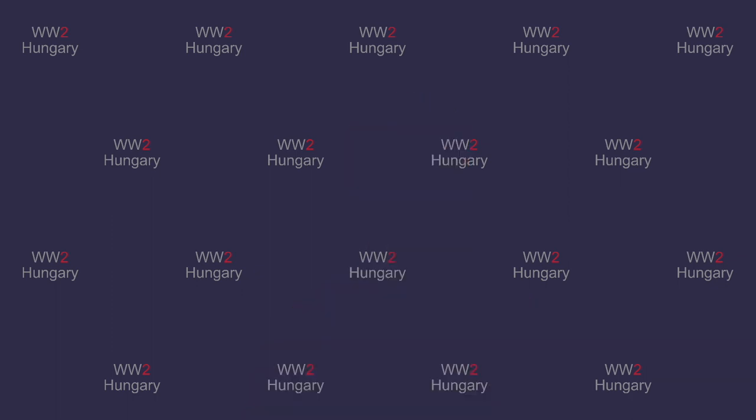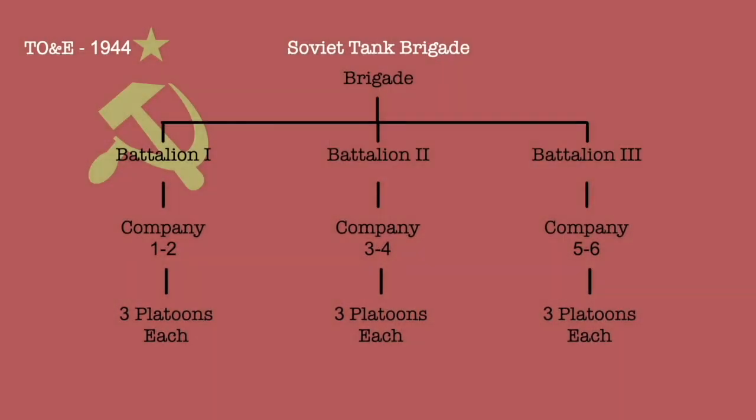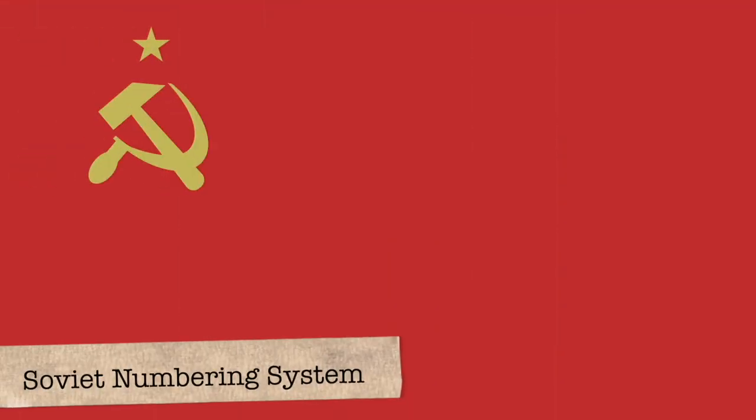To better understand how their identification worked, we need to recall what the organization of armoured units looked like. In my organization of armour video, I went over the structure of the Soviet tank brigade. This video would build on the structures outlined within the tables of organization and equipment, and help illustrate how Soviet units would apply vehicle identifications within this framework. The Soviets used four organizational levels to identify their tanks: the corps level, brigade level, battalion level, and the individual vehicle level. I will start with the vehicle level.